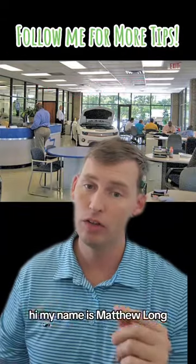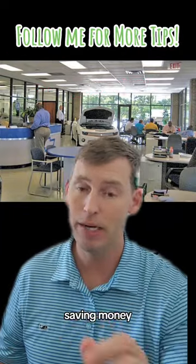And if you're new to my channel, hi my name is Matthew Long and on this channel all we talk about is making money, saving money, and how to better invest.